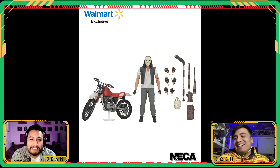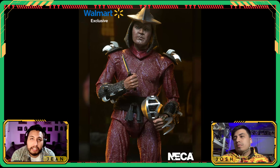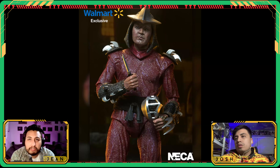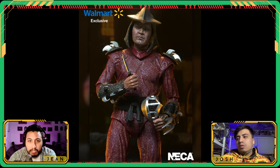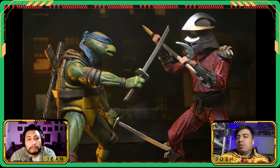Casey Jones with the dirt bike is going to be a Walmart exclusive. Next up, another Walmart exclusive — we're getting a Rooftop Battle Leonardo in a two-pack with the Shredder. It looks like a different face sculpt on the Shredder, basically the same 90s turtles live-action movie version with updated Shredder head sculpts.